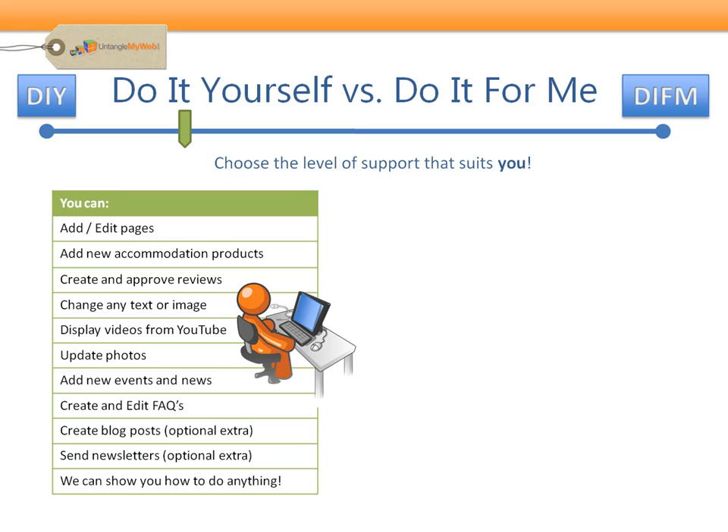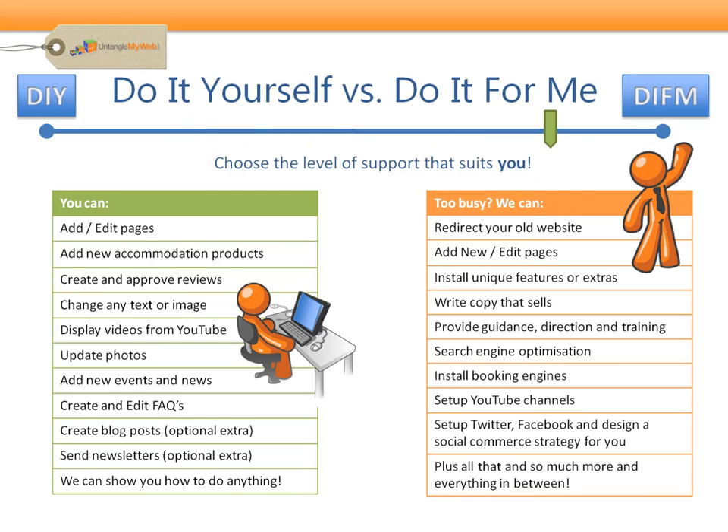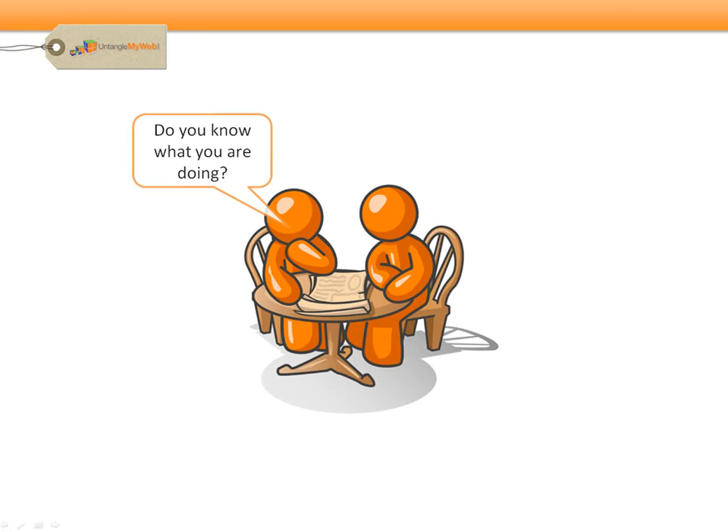When the crazy busy season kicks in, or any other time you need assistance, simply dial on our support and keep your e-marketing strategy humming along. Here's a taste of what we can affordably do for you: redirect your old website, write copy that sells, search engine optimisation, and even set up Twitter and Facebook and design a social commerce strategy for you. Writing website content and deciding how to turn this into a sales funnel takes a lot of time and experience to get right.